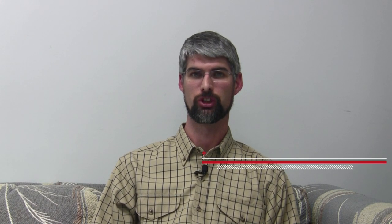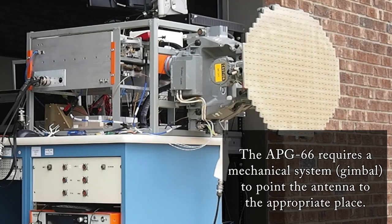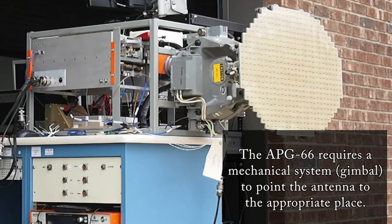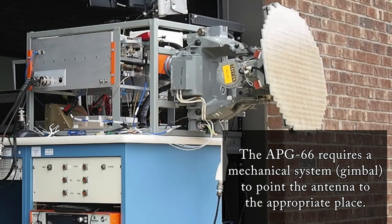In particular, besides the abilities to integrate the receive and transmit chains together, there are a lot of very advanced capabilities that can be realized through the use of an AESA system. One of these is just the high speed at which the antenna beam can be moved around in space. Because you're not waiting for motors and mechanical systems to point the antenna in an appropriate place, and you're just waiting on the time for the phase shifts to move, the antenna beam can be moved very quickly.